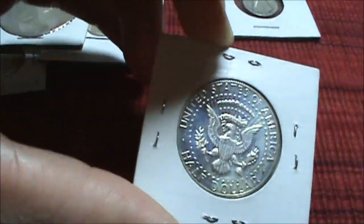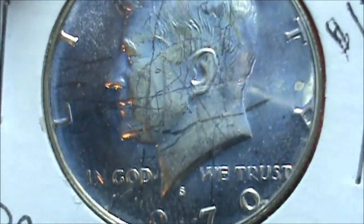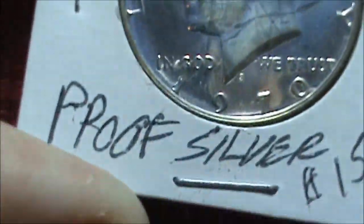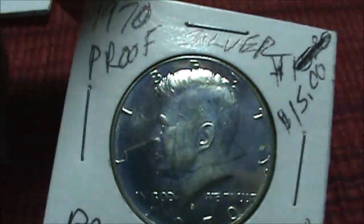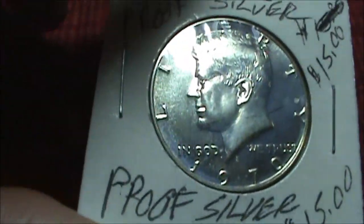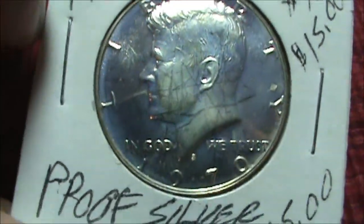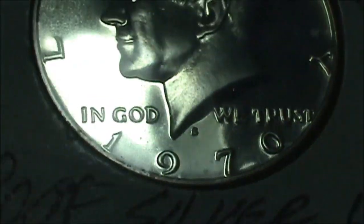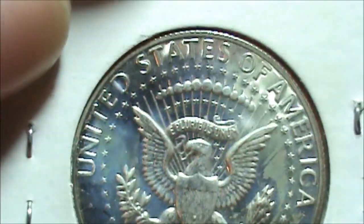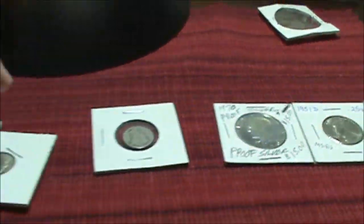And the next piece we have is this. Looks like it might have some scratches on it, but still kind of nice. It's a 1970-S — this is the key date of the Kennedy series. I'm not quite sure if this is from a special mint set or if it's actually a proof, but this is the hardest piece in the series. My very first one — I think this is a proof because S mint is usually found on proofs. A 1970-S 40% silver coin. It has a really nice back with a rainbow haze — very fluorescent. Very nice.